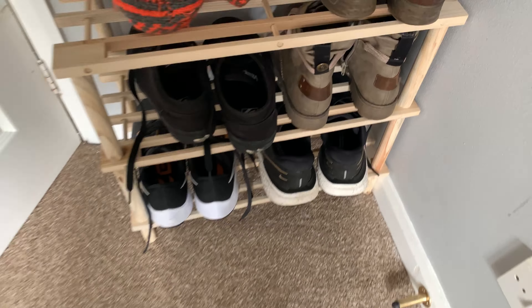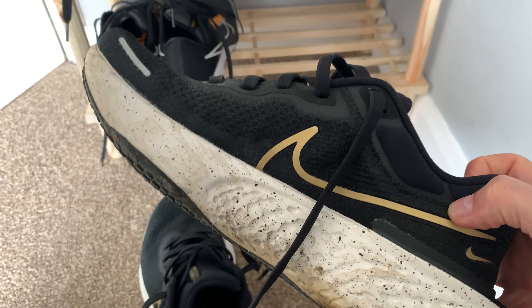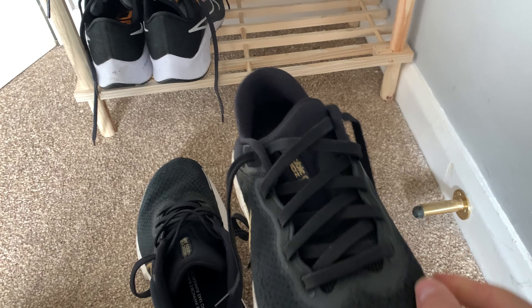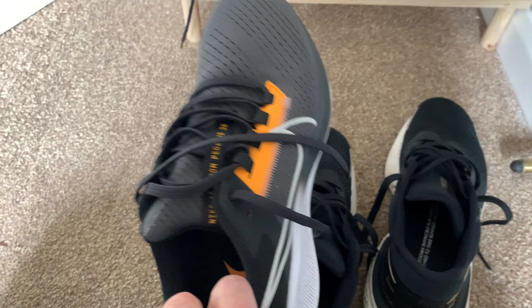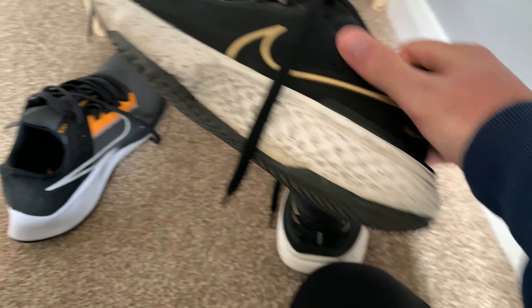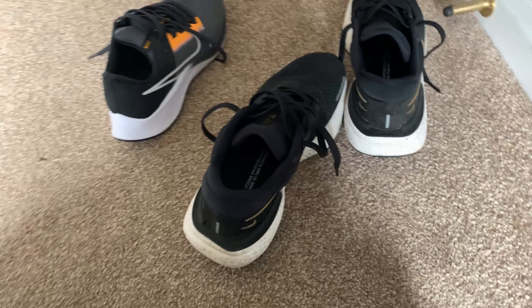I'm gonna throw my hat in on these Nike Zoom X Invincible Run — these are amazing trainers. Look at that — I've got a pair of Nike Pegasus 38s there, which are a right hard ride compared to these, and the fit is very different as well. That's why I'm doing this like this — I want to show you the fit.